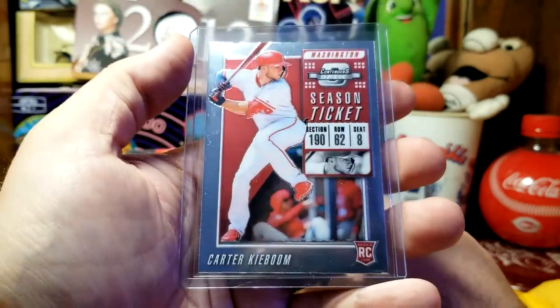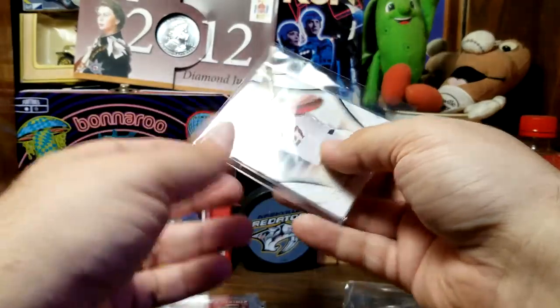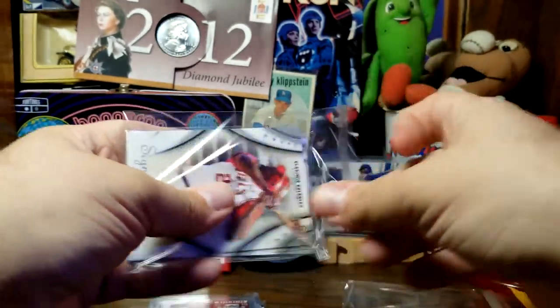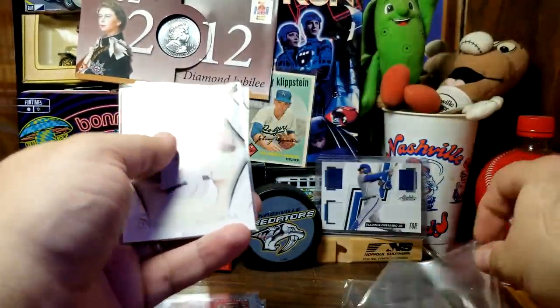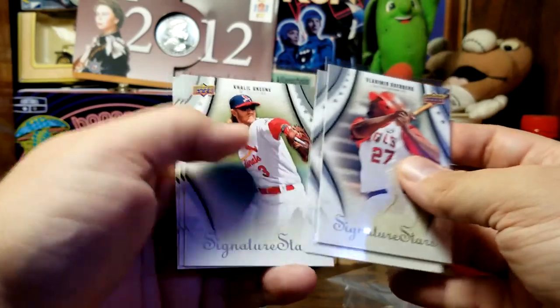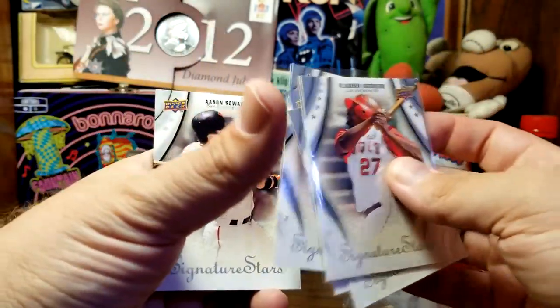Next up we have Upper Deck Signature Stars — I believe this was from about 2008 or 2009. This is one of the packs that I sent in to get entered to win. We had Vlad Guerrero, Dan Uggla, Khalil Greene, Evan Longoria, and Aaron Rowand.